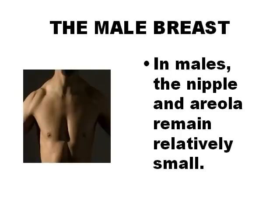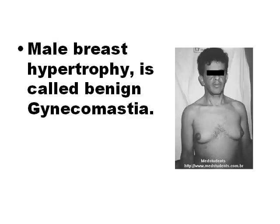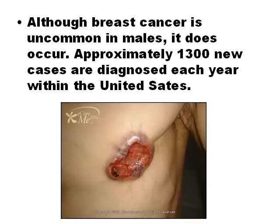Male breast is not as important in ultrasound as female breast. The glandular part of the mammary gland is not developed in the male because this process requires estrogen, a hormone produced in the ovaries. When glandular development does occur in males, this clinical sign is called gynecomastia. Male breast cancer is uncommon.